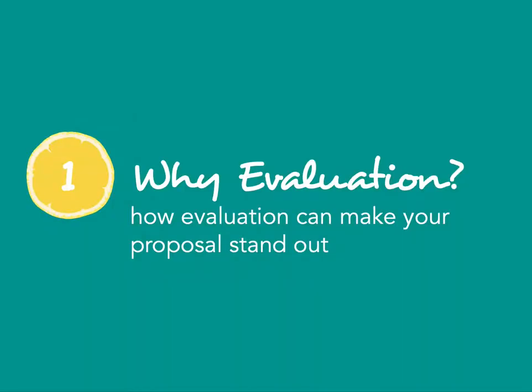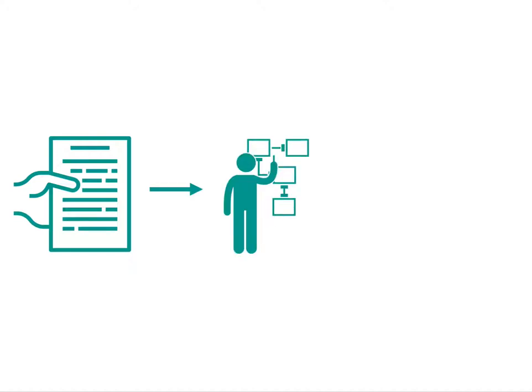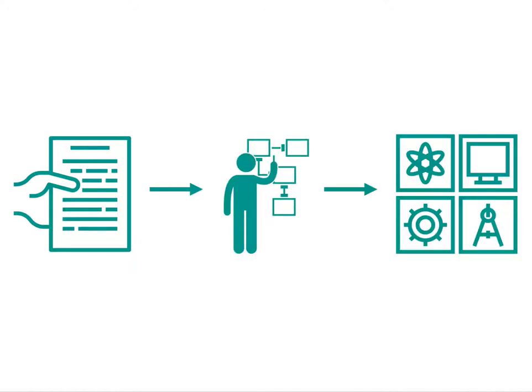This first video focuses on why you should include evaluation in your ATE proposal and how a strong evaluation plan can make your proposal really stand out. If you're unfamiliar with evaluation, evaluation is the systematic determination of a project's quality and effectiveness. An evaluation will not only help to document that the project did what it was supposed to do, but also document the project's contributions to improving technician education in the workforce. The most important thing when preparing a proposal for the ATE grant is that you have a sound plan for how you're going to make a contribution to the improvement of technician education.